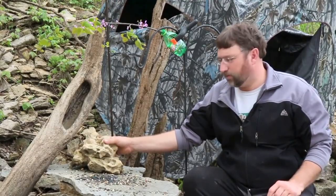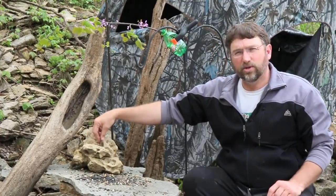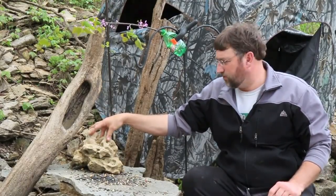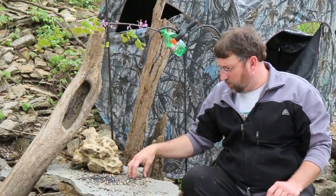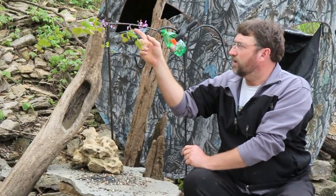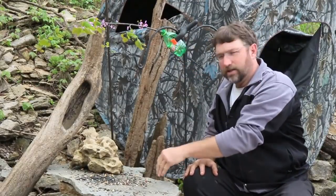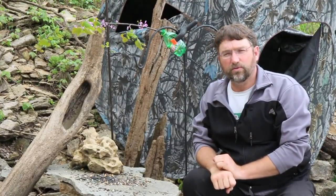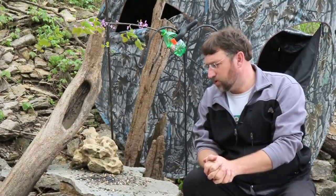If I want the birds to land on this sculpted rock I'm going to put the food right inside the little nooks and crannies of the rock, and the birds will land right there on the interesting part to get the food. If I'm not using this rock, I'll put the food in a little patch right here so that the birds have to land on this flowering branch to get the food. They'll usually come in, land there, and then drop down to pick up the food. So that's the key — put food out where you want birds to land.